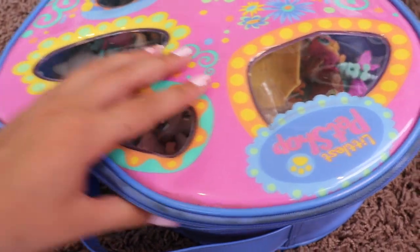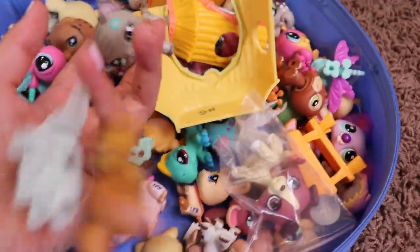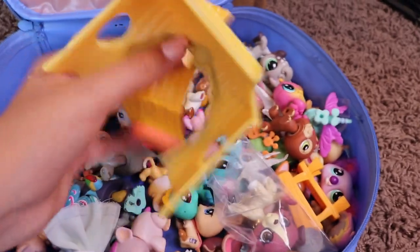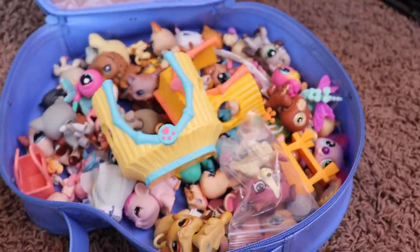Okay, so here we are. I'm going to open it up, and here are the pets that I have from LPSCon. The first thing I'm going to do is show you guys all of the accessories that I got. So let's go right into that.